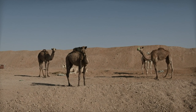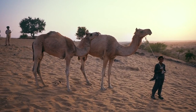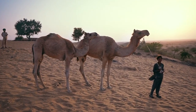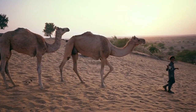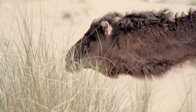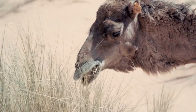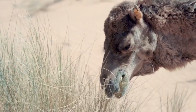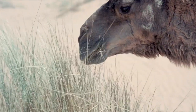Camels are herbivores and primarily feed on vegetation such as grasses, leaves, and desert plants. They are well adapted to survive on low quality and thorny vegetation, allowing them to find food in arid regions where other animals would struggle. Camels can consume large amounts of food in a short time, which they store in their first stomach compartment. Later, they regurgitate the food and chew it again to aid digestion.